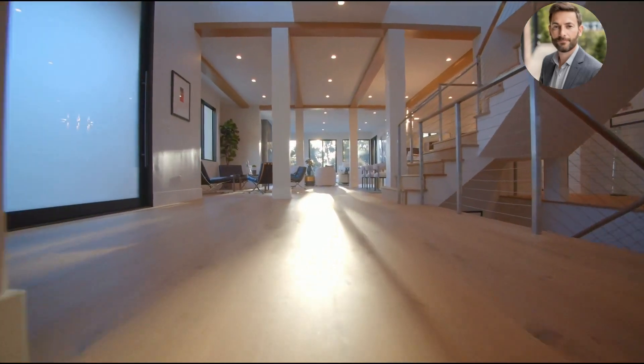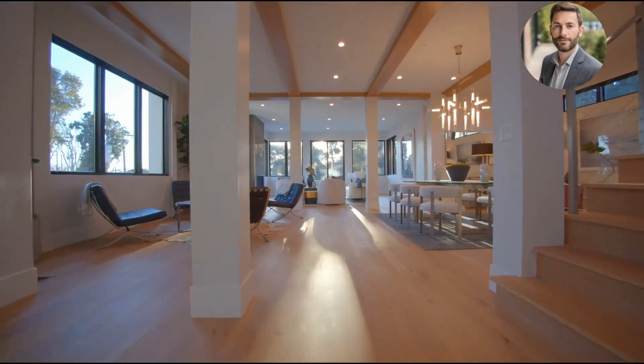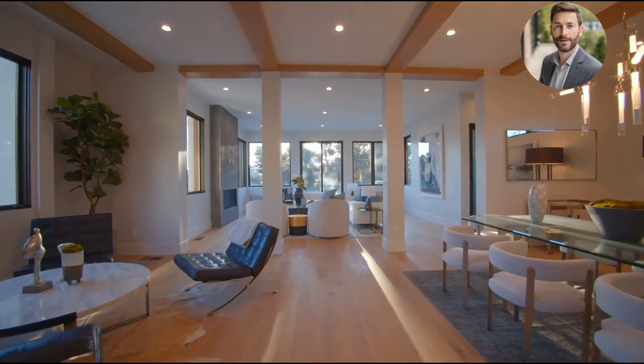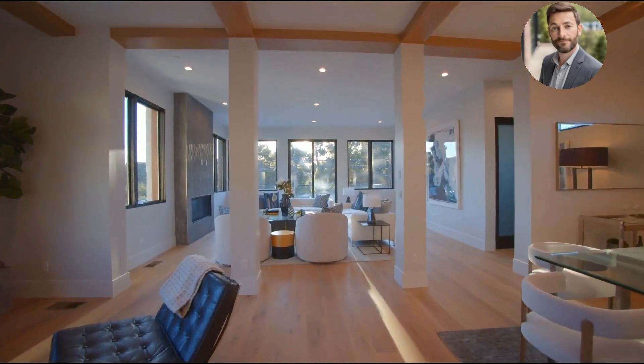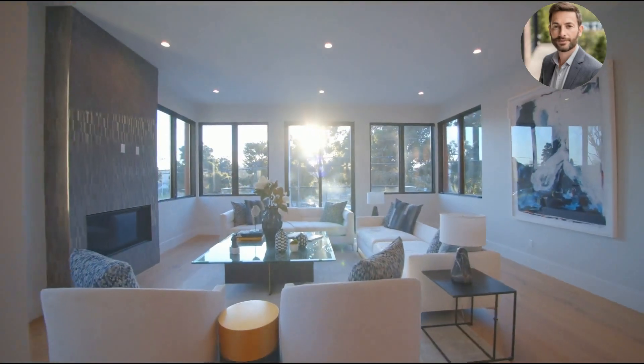A spacious and luminous foyer sets the stage for an impressive first impression, guiding you to the brilliantly illuminated and open-concept main floor. Contemporary designs abound throughout the entire residence, and the family living area features expansive windows that flood the space with abundant natural sunlight.